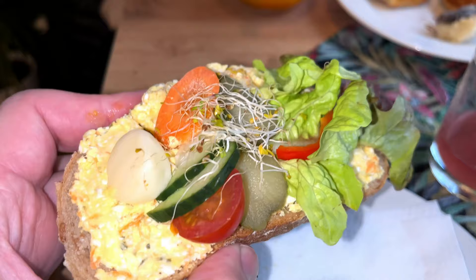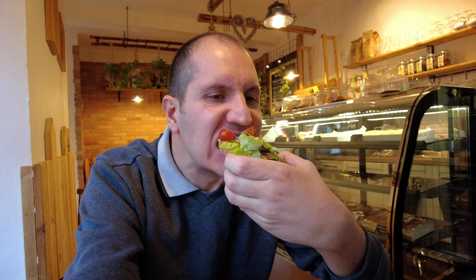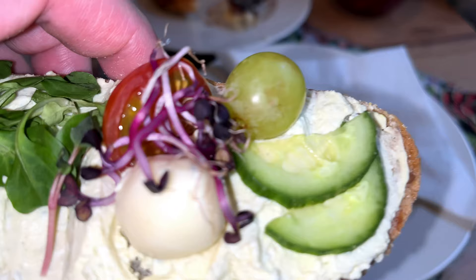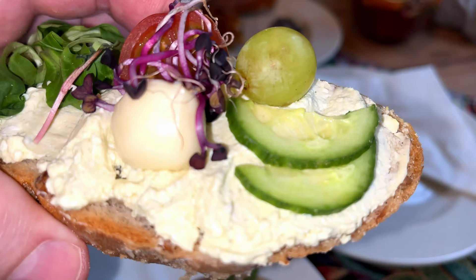Very interesting looking balkan cheese sandwich - spread made of cheese and roast peppers, different veggies on top, and gherkins as well as sheep milk cheese. The cheese is a bit salty, very nice taste full of flavors. Those cucumbers and pickles just give that refreshing additional flavor to this sandwich.